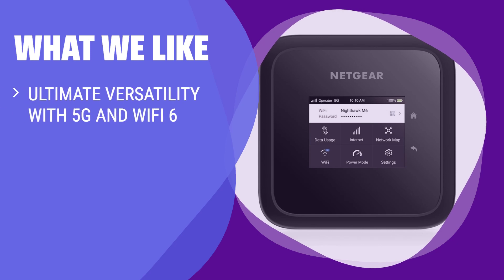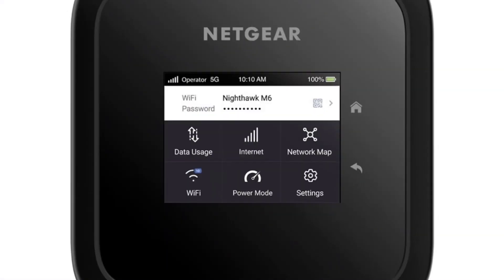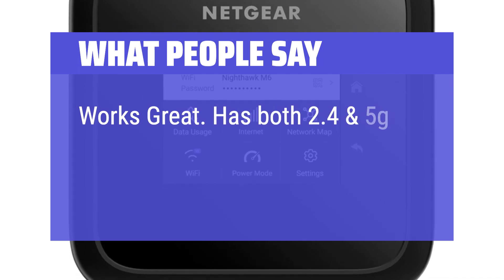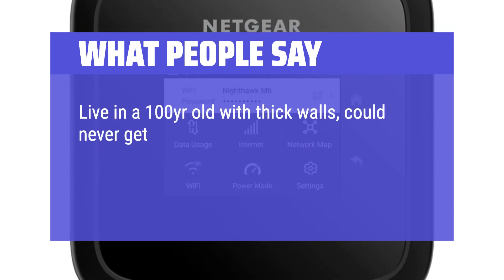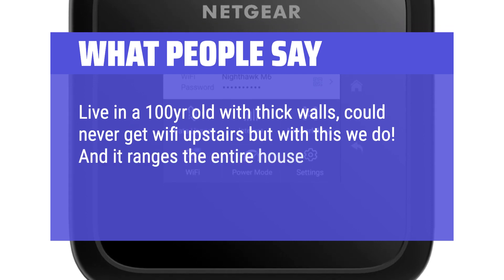What we like: If you're on the go and need a powerful and secure Wi-Fi solution, this 5G mobile hotspot is the perfect choice. With the ability to connect up to 32 devices simultaneously and swap SIM cards easily, this device is ideal for travel or as a backup internet solution for your home or business. What people say: Works great, has both 2.4 and 5G signal, has good range. Lives in a 100-year-old house with thick walls, could never get Wi-Fi upstairs, but with this they do, and it ranges the entire house including outside.